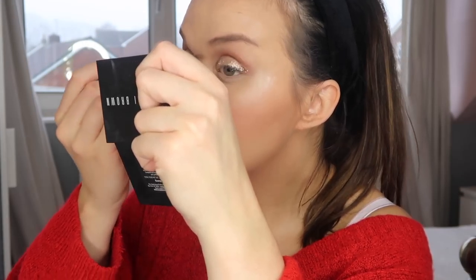Then I'm going in with eyeliner — I've got my Stila Eyeliner here which I absolutely love, I'll link it down below. And then I'm going in with the L'Oreal Paris Paradise Mascara, which is amazing and it's not too expensive either, which is always a plus.